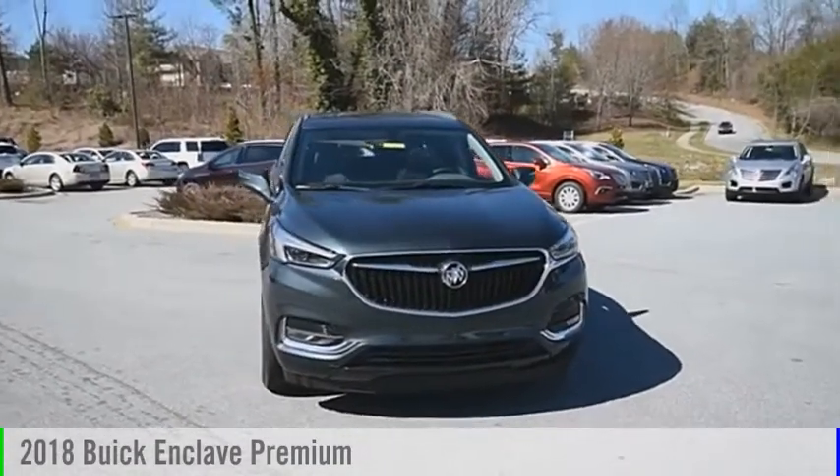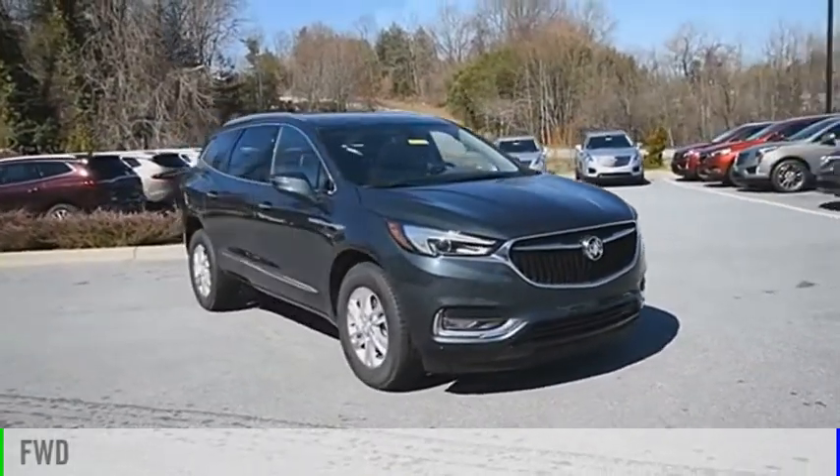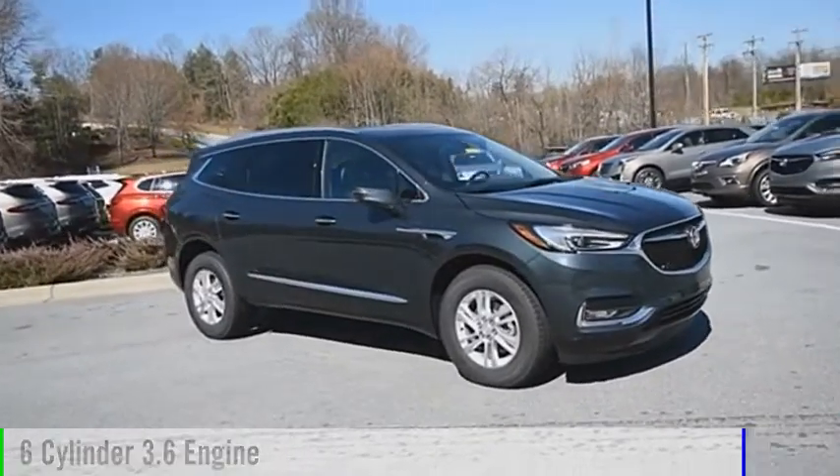Come test drive the 2018 Enclave. This vehicle is powered by a front wheel drive, 6 cylinder, 3.6 liter engine.